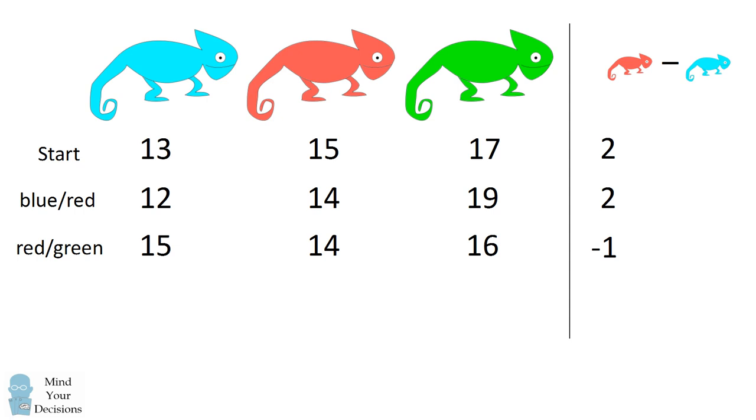There's one more possibility to consider, and that's if a blue and a green chameleon met. In this case, from the starting number of 13 blue, we would go down by one. From the starting number of 15 red, we would go up by two to have 17 red chameleons. And from the starting number of 17 green, we'd go down by one to have 16 green chameleons. The number of red chameleons, which is 17, minus the number of blue chameleons, 12, is equal to five.